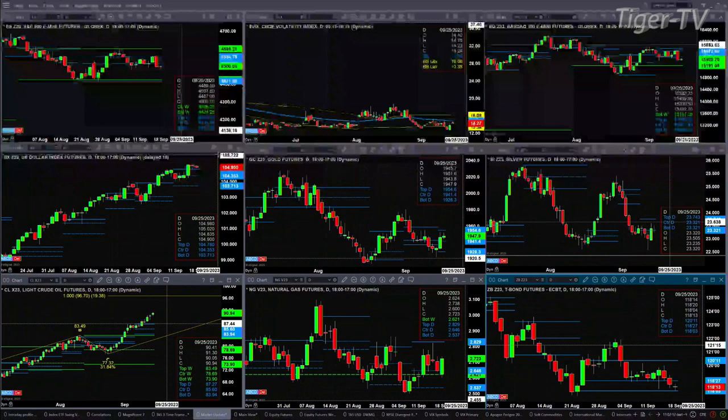Light Sweet Crude has got an A-B equals C-D pattern. The initial price projection should take us to 96.70. The retracement level on the B-to-C leg is only 32%, which says this should be more than a one-to-one move to the upside for Light Sweet Crude. Looking at natural gas, you've just got a good old-fashioned consolidation between daily profile levels of 2.53 at the bottom and 2.82 at the top.